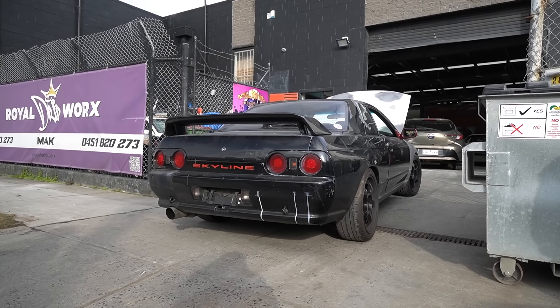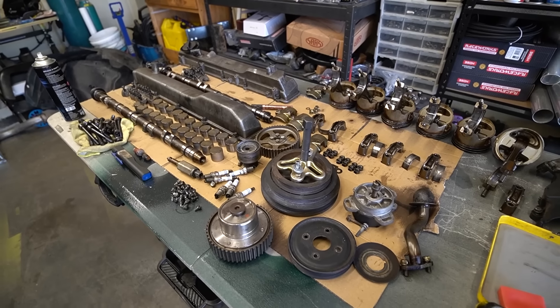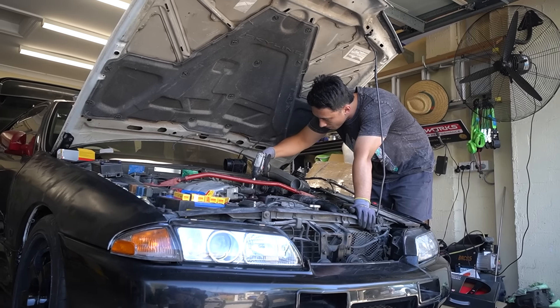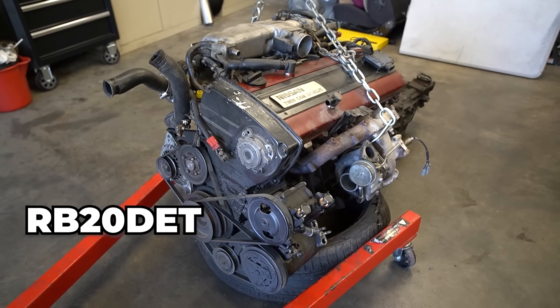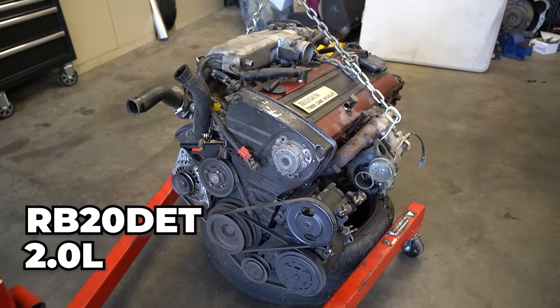While the car has been at the paint shop, we've been tearing down this RB25 DET Neo that we're gonna be swapping into the R32 Skyline when we get it back from paint. From factory, these R32s came with an RB20 DET, which is also an inline-six, but it is a two-liter, whereas the RB25, being a 2.5-liter, is capable of much more power, has stronger internals, and it also sounds like this.